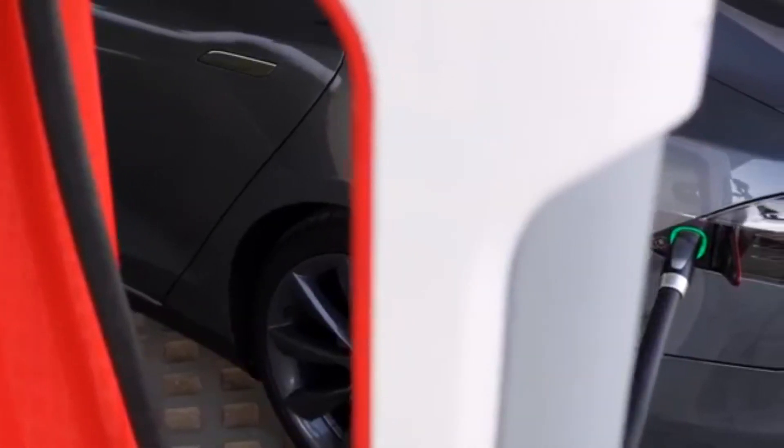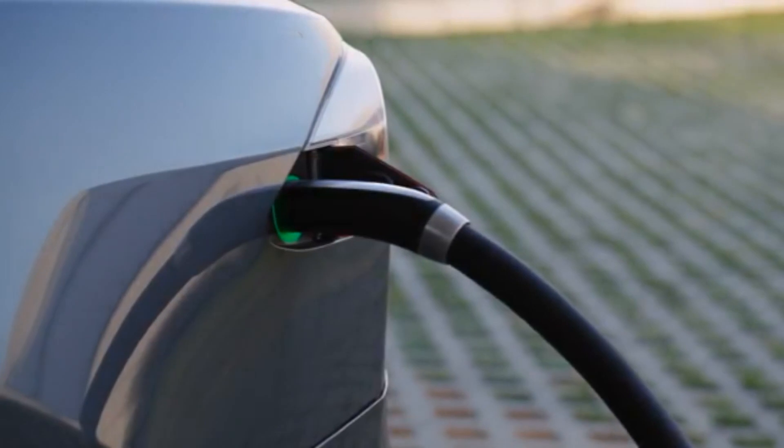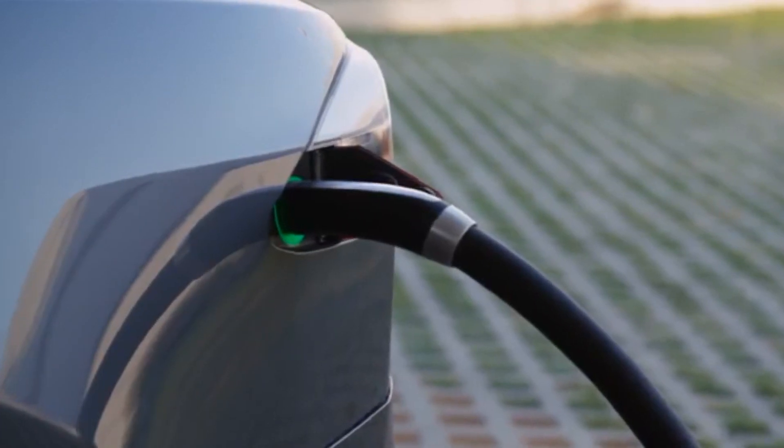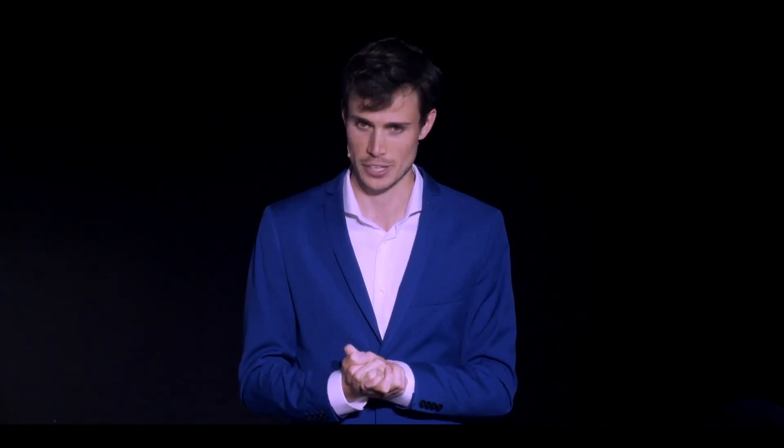One of the main problems with electric vehicles today is their range. Most EVs currently on the market can go more than a few hundred miles without needing to be charged. Meet the Lightyear One, a fully electric luxury vehicle created by a Dutch startup that harnesses the power of the sun to enhance its range.